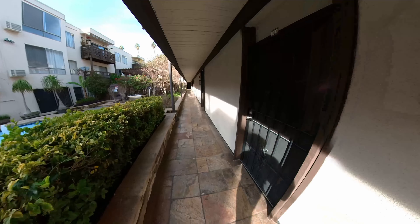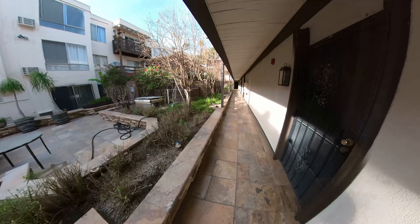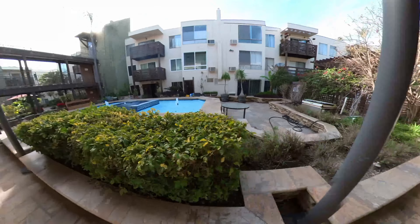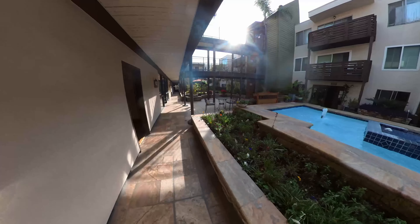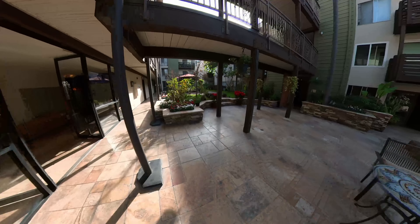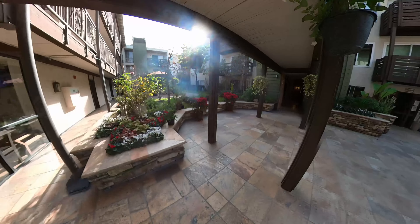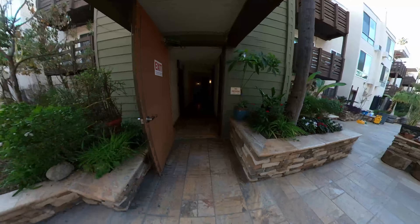This building is pretty large — 175 units, 1973 construction. It's very long and you've got this nice central courtyard with a water feature. There's no directory so it was kind of hard to find where to go to find the unit that's available.